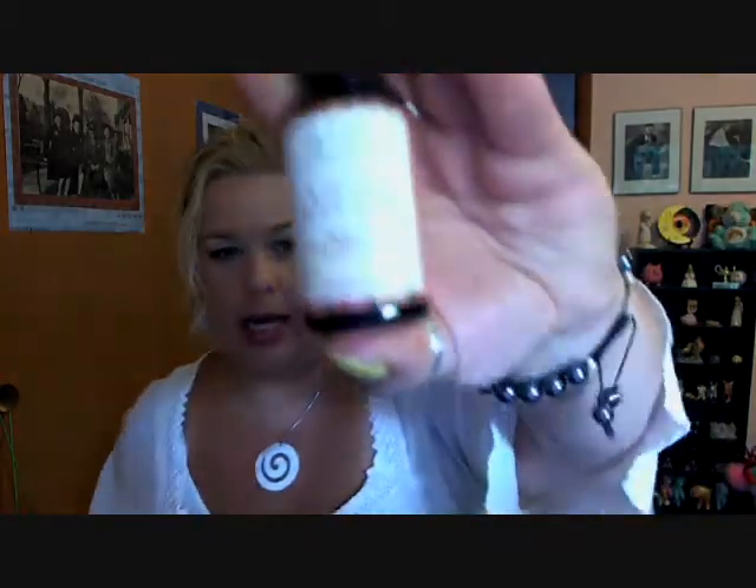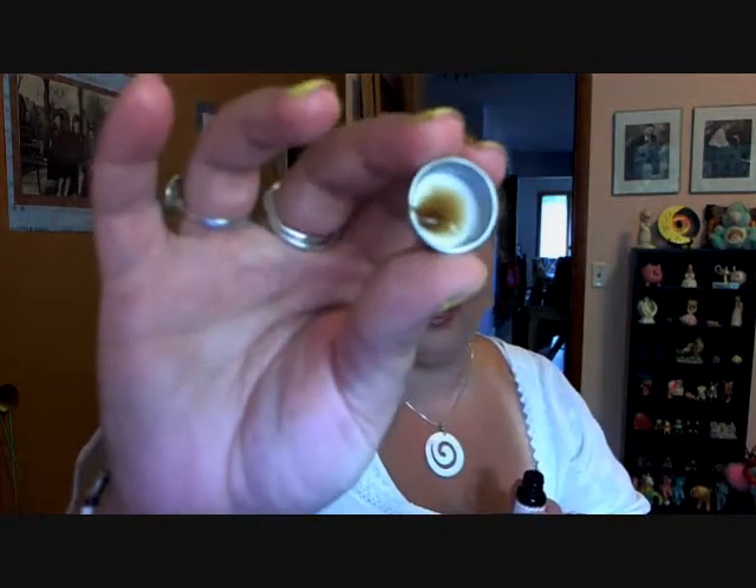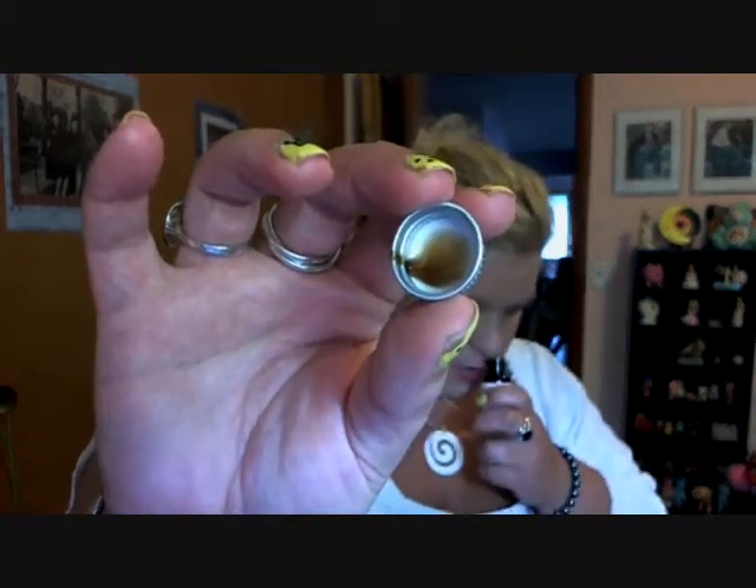It's Shea Terra Organics — I've never heard of these products before. Again, the whole purpose of the Eco-Emi program is to introduce you to new products. This is Rose Hips Black Soap, a deep pore facial wash and mask. It says: apply to face, massage into skin in circular motions, set for 5 to 10 minutes, wash off with warm water in circular motions, working away dead skin. It's a dark brown liquid — I'm not going to lie, it's a little intimidating. But it does smell good, so we'll see how it goes.